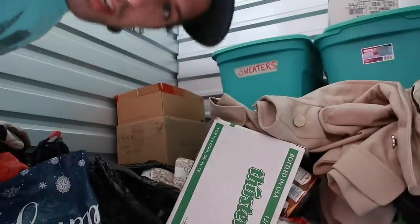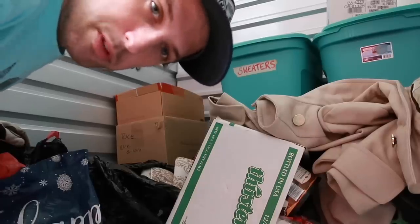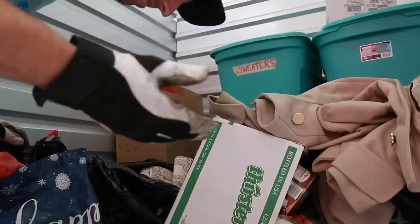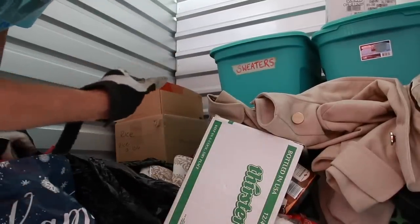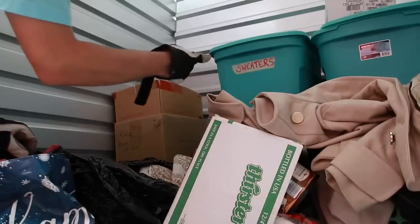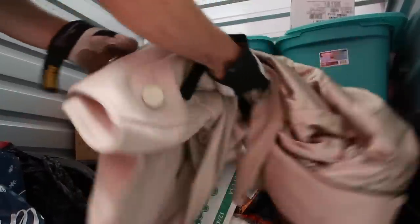It looks like it'll probably be a lot of clothes, but maybe we'll find some assorted items as well. It's kind of cramped — there's not really much space here and I can't put the camera in the hallway because there really is no hallway. We'll dig into this and work with whatever is center-focused in the camera.